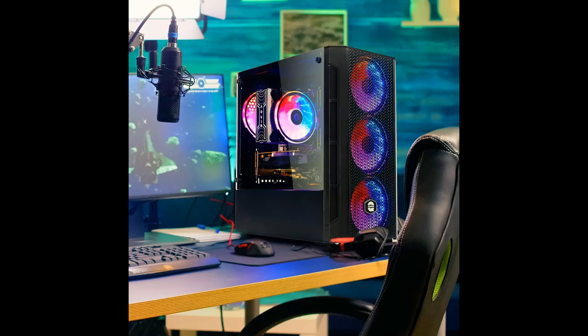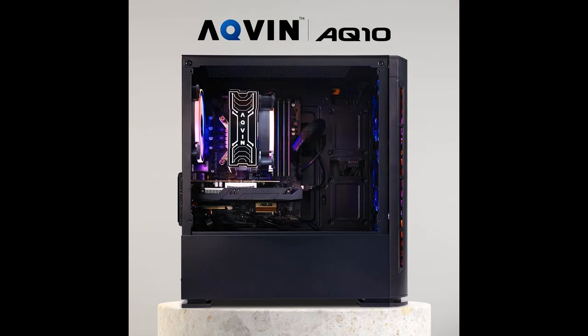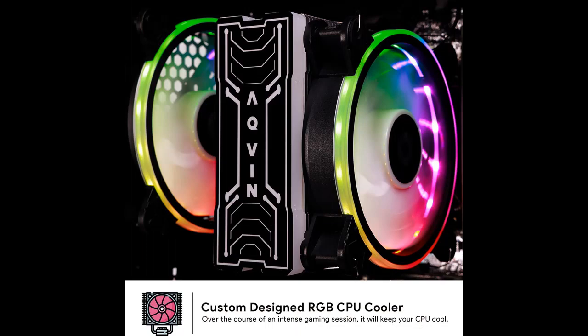RGB Lighting: RGB fan lighting with various color effects through tempered glass side panels offers an attractive, futuristic look to your gaming setup. Network: Stay connected with the included wireless Wi-Fi network adapter, providing reliable and fast internet access.